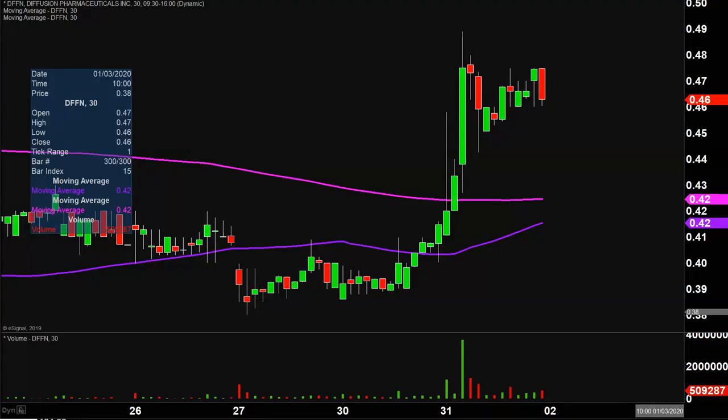Very nice movement on this one today, not only from the price action point of view, but you look down here at the volume — well above average volume on the day, so a lot of eyeballs on this one going forward. So let's map out some levels of support and then we can talk levels of resistance.